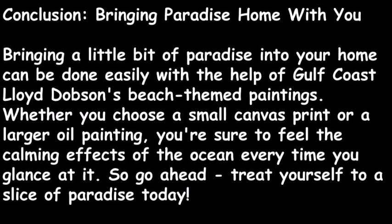Overall, his artwork exudes a feeling of joy and positivity, making it perfect for anyone looking to bring some happiness into their life. Bringing a little bit of paradise into your home can be done easily with Lloyd Dobson's beach themed paintings. Whether you choose a small canvas print or an original oil painting, you're sure to feel the calming effects of the ocean every time you glance at it.